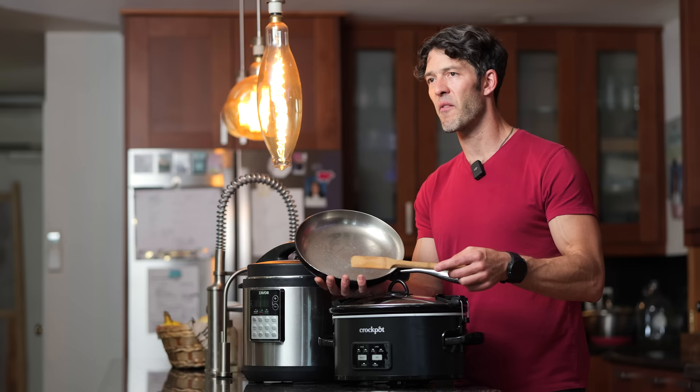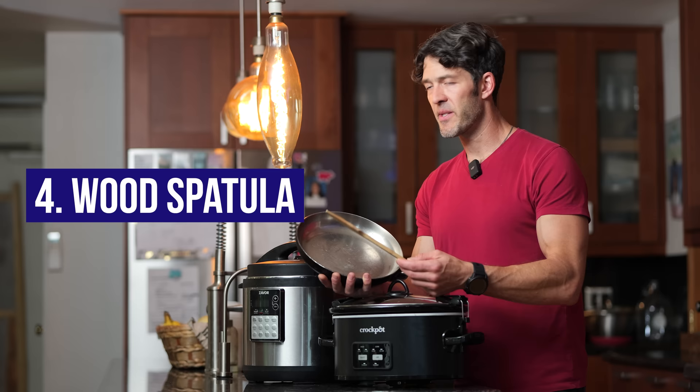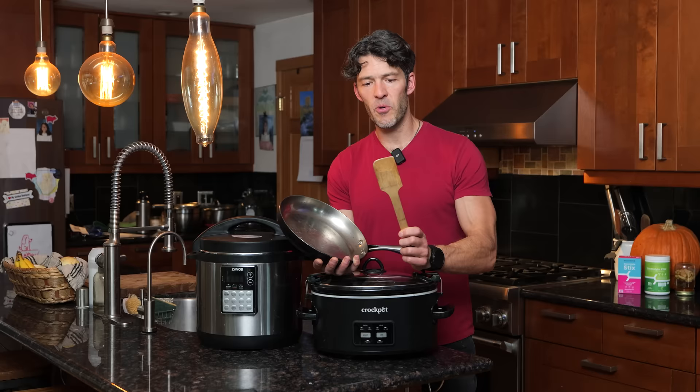I'm holding a wooden spoon here because I don't like to use plastic in my cooking. Whether we're cooking eggs, mushrooms, potatoes, ground beef, liver — whatever — we're using a wooden spoon. This is dishwasher safe, but we generally hand wash it.